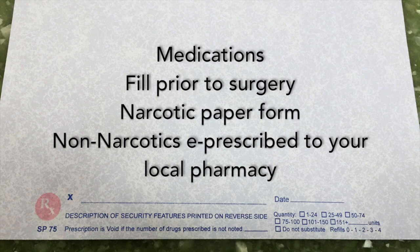Please fill your medication prescriptions prior to your surgery. Narcotic medications will be a paper prescription that you physically must take into a pharmacy, and non-narcotic medications will be e-prescribed to your pharmacy. Check your after-visit summary for the location of your e-prescribed prescriptions.